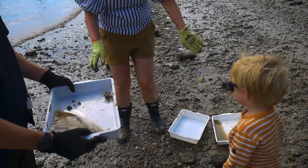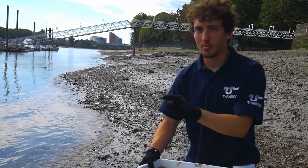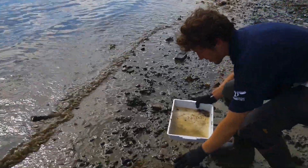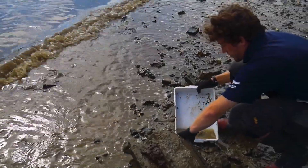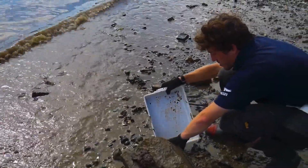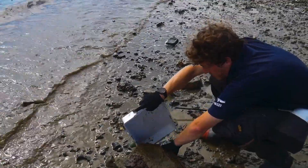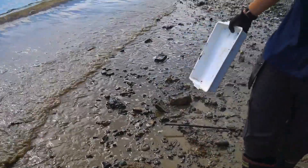We found lots of creatures and we've got them in this tray. We're just going to put them back in the river so they don't get hurt. We'll just put them back where we found them — there we go, perfect — back in their watery home.